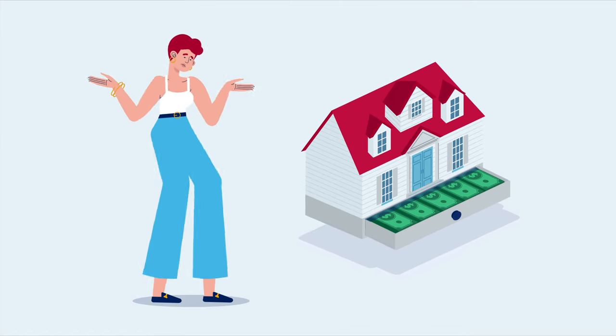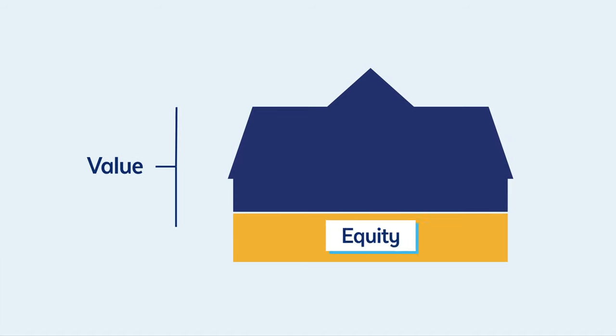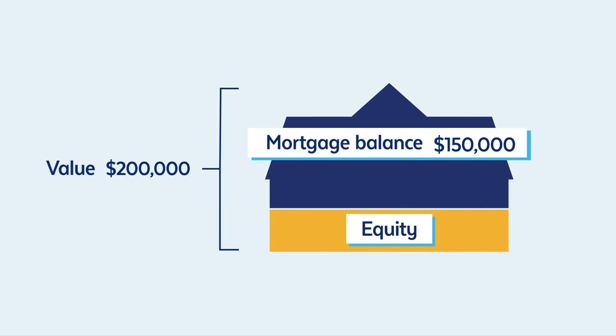Home equity. Sounds confusing, right? Wrong. It's essentially the value of your home minus what you still owe on your mortgage. So if your home is worth $200,000 and you owe $150,000, you have $50,000 in equity.